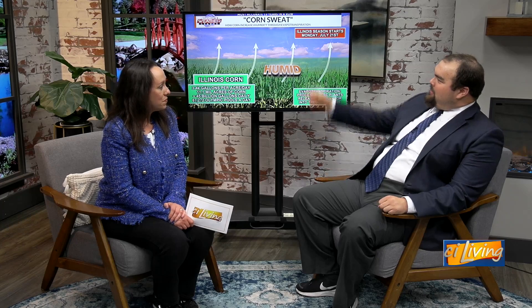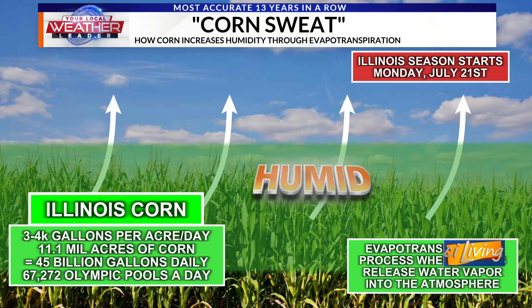Not every plant is as efficient at it as some others. One plant that's really efficient — corn! You can see corn sweat right there. That's how corn increases humidity through evapotranspiration — see how long of a word that is?